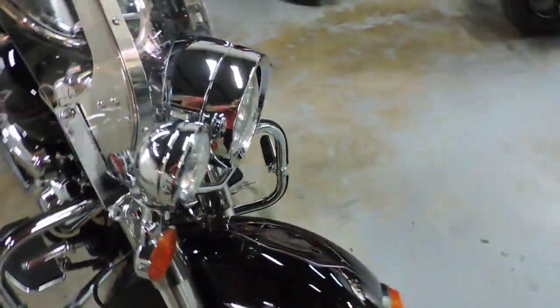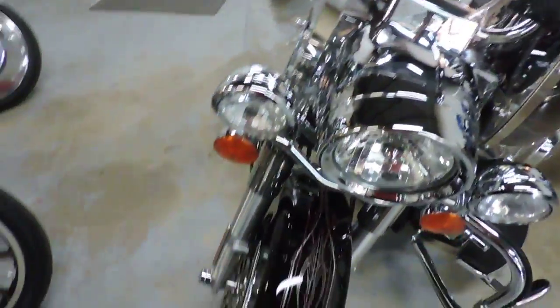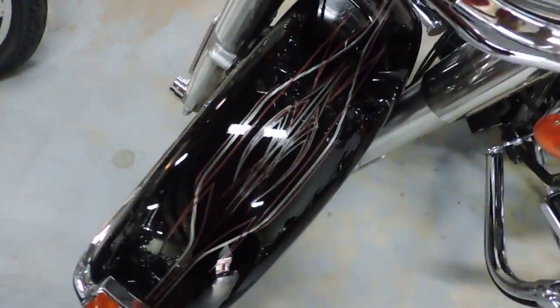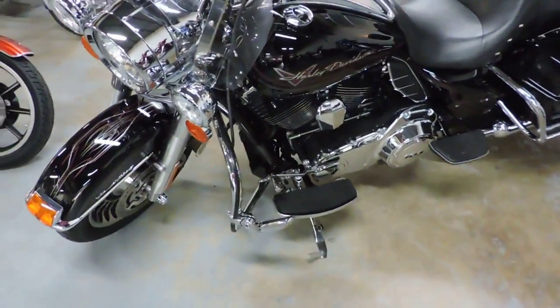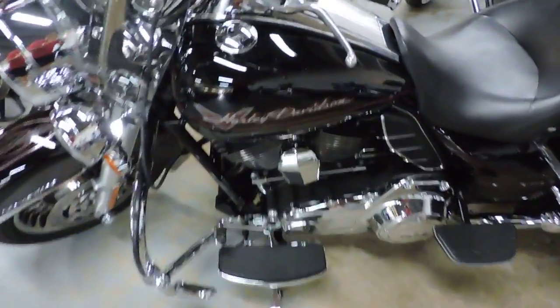Go look at a new one, and other than the fact this has got some doodads on it, you're not going to tell the difference. This bike is exceptional.